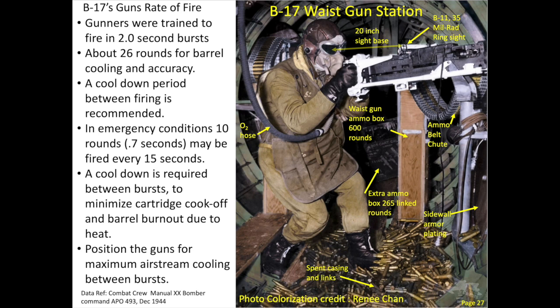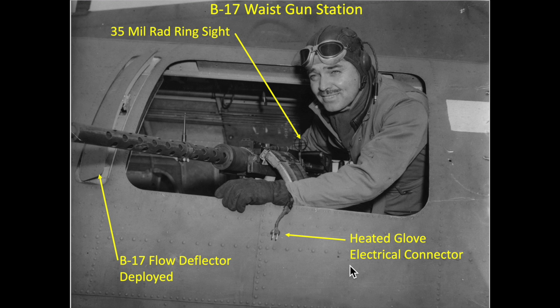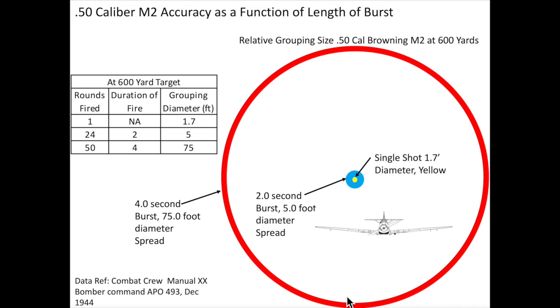The ammunition and ammo belt mix will be discussed in a future video. Crew members were instructed to position the guns for maximum airstream cooling between bursts. Another reason to limit burst length was diminishing accuracy — testing showed bullet grouping increased dramatically with the duration of trigger pull. A single-shot .50 caliber round fired from an M2 would produce a grouping within about a 1.7-foot diameter circle at 600 yards. A two-second machine gun burst would produce a 5-foot grouping.